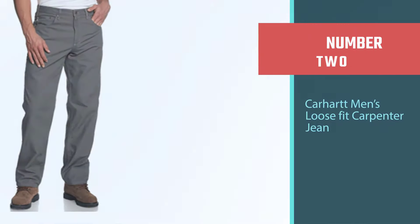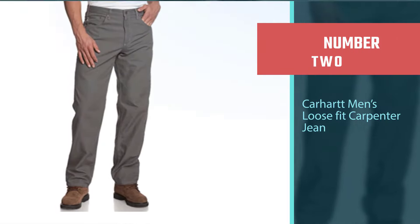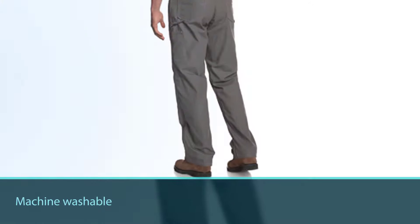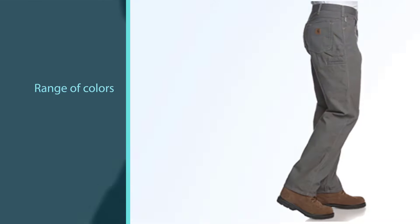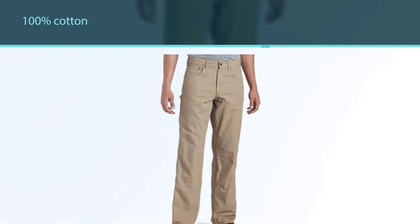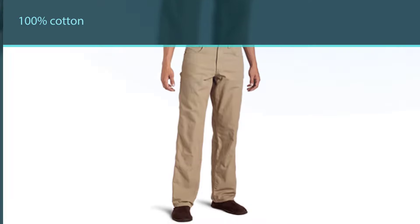Number two: Carhartt Men's Loose Fit Carpenter Jean. Next up, we have pants from another popular brand, Carhartt. Carhartt has produced these jeans in 100% cotton, so you can expect 100% comfort while you work. The material is not only very soft but very light too. Most work jeans provide plenty of comfort and protection but end up being very heavy.